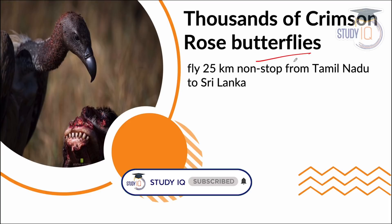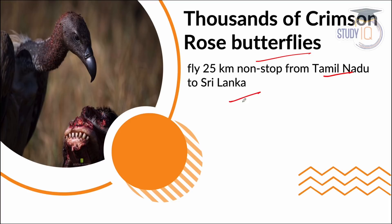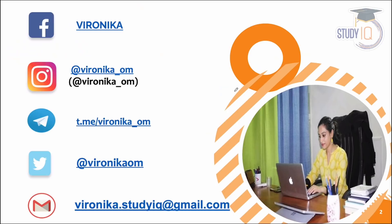Hi everyone, this is Veronica. Today we will talk about crimson rose butterflies. Thousands of these butterflies have migrated from India to Sri Lanka, from Milaadu, from Sri Lanka, 25 km non-stop flying. We will know about this in detail.